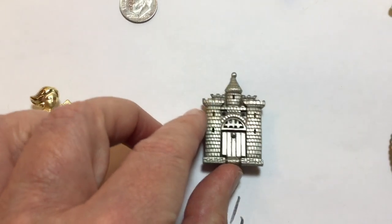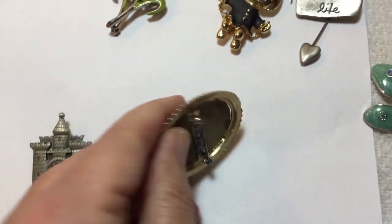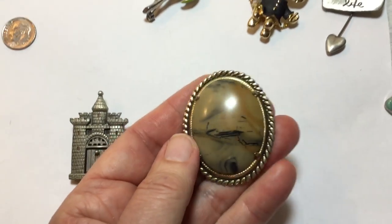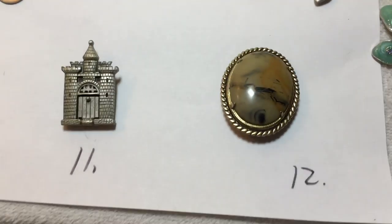I don't know if y'all can see that. This one is stone — some kind of stone. Cold, cold, cold. That's number 12.